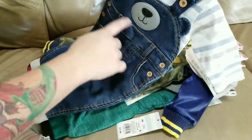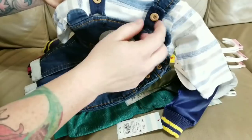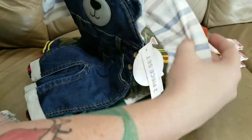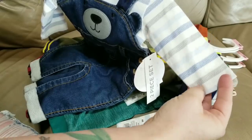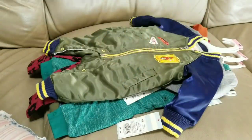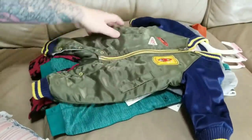There's a bear's face at the top of the overall with two little buttons that look like wood, and then there's a light blue, gray-blue, and gray striping on the shirt. That's for him too.